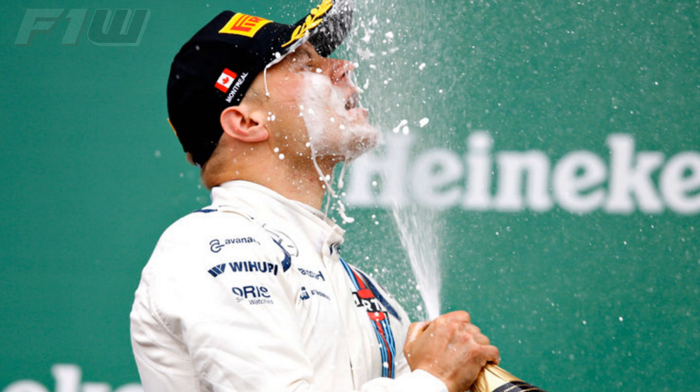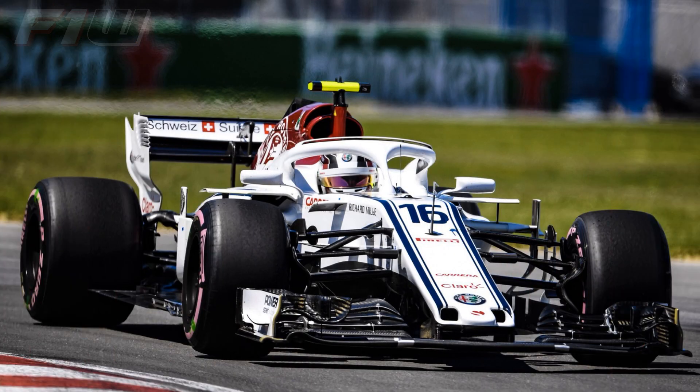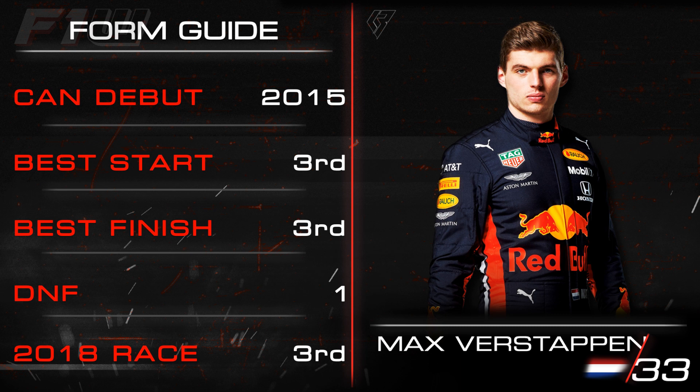Sebastian Vettel won in 2018 but had only won once previously in Canada, back in 2013. However, the German has never failed to score in Montreal, with his worst finish being eighth in 2008, and he has managed pole position on four occasions. Charles Leclerc picked up a point last year with 10th place for Sauber, and Pierre Gasly just missed out finishing 11th in 2018. Max Verstappen has mixed form at Circuit Gilles Villeneuve — from his four appearances he has failed to finish once, failed to score once, and scored twice, with one of those being his podium finish last season.